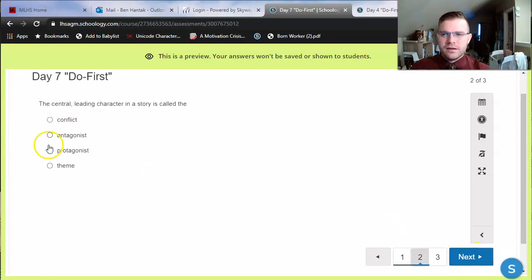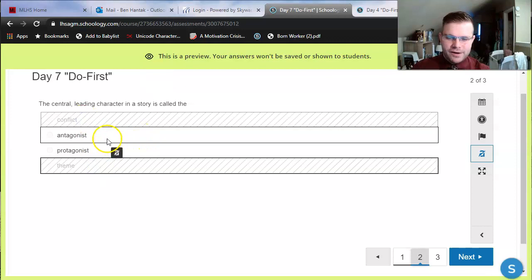Multiple choice question: the central leading character in a story is called the blank. If I were to guess, it's a 25% chance of guessing right. But again, the eliminate choices tool is helpful here — I can eliminate ones I know are wrong, and now I can choose between 'antagonist' and 'protagonist.' Even if I don't know the correct answer, it's at least a 50-50 guess on which one is correct.